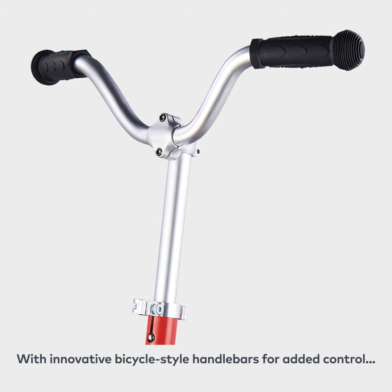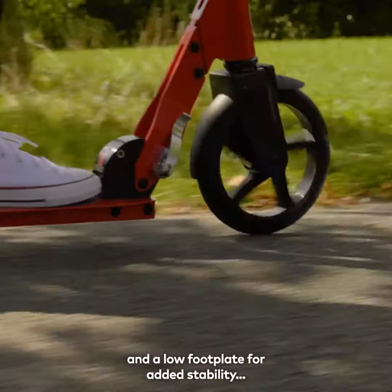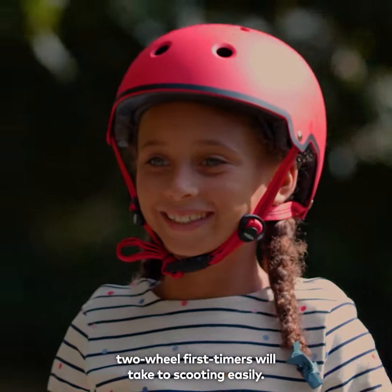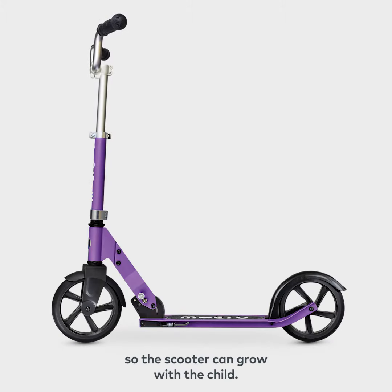With innovative bicycle style handlebars for added control and a low foot float for added stability, two wheeled first timers will take to scooting easily. Our wide retro style handlebars are also adjustable, so the scooter can grow with a child.